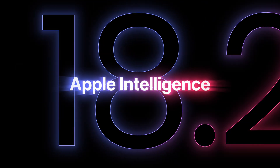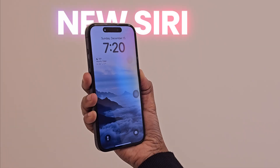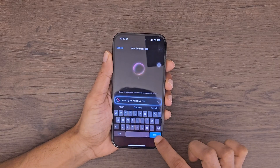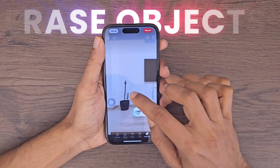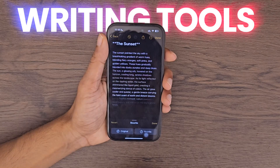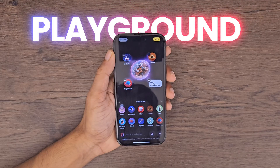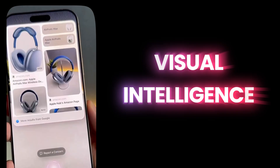The biggest iOS update in recent times, powered by Apple Intelligence, is here. With supercharged Siri, Genmoji, an all-new Photos app, AI-powered writing tools, the new Playground app, Visual Intelligence, and so much more.